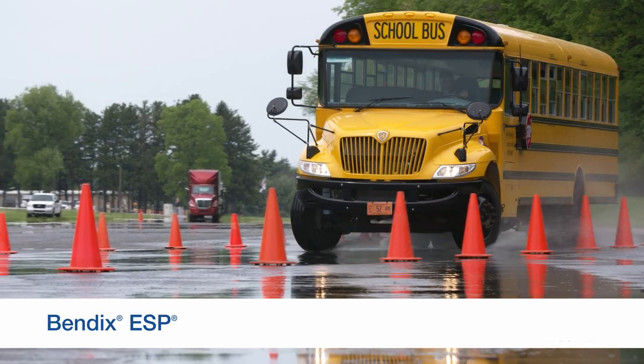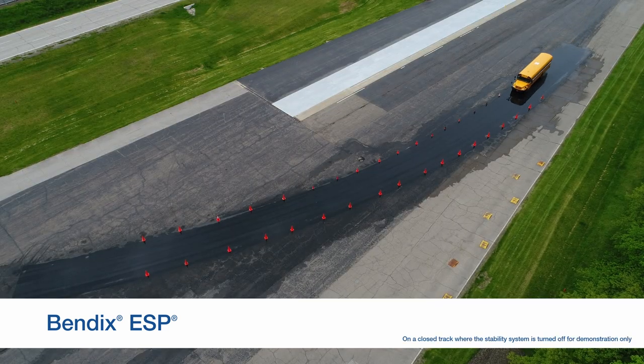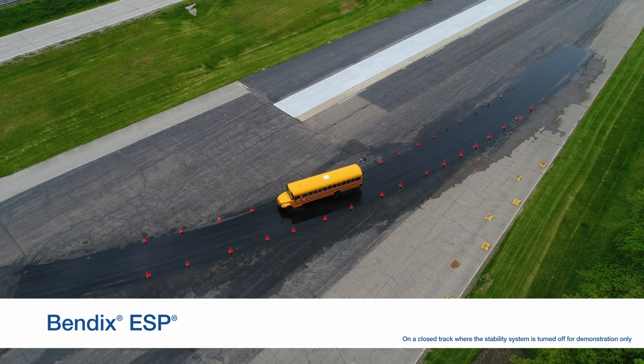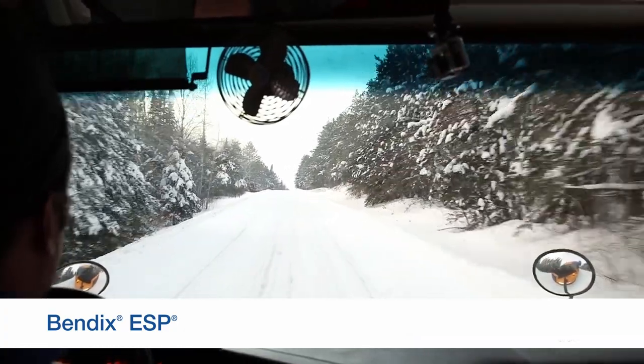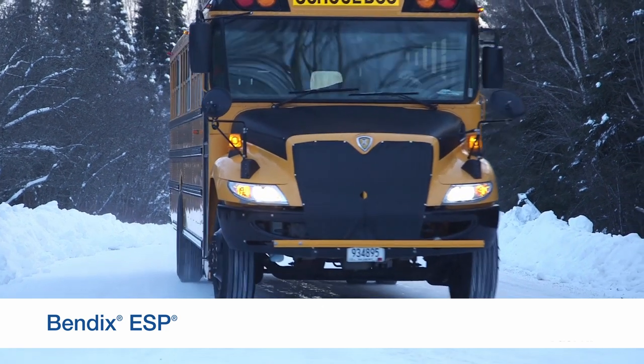Let's start with full stability — Bendix ESP. Bendix ESP uses additional sensors built into the anti-lock braking system, or ABS, to help you mitigate rollover and loss of control situations. ESP monitors your intended speed and direction along with the actual speed and direction of your bus.